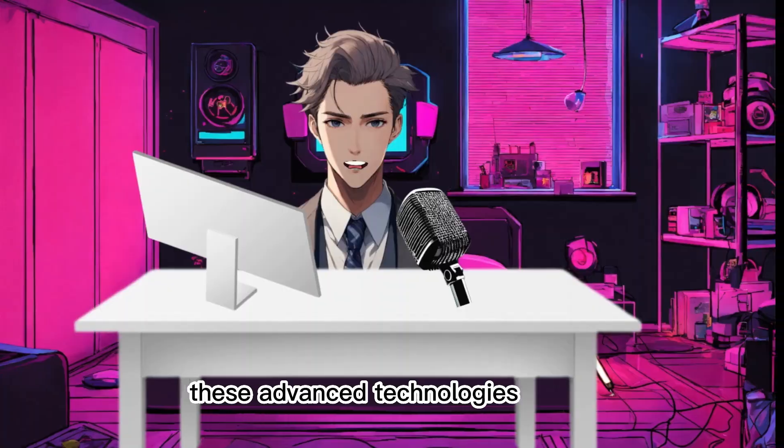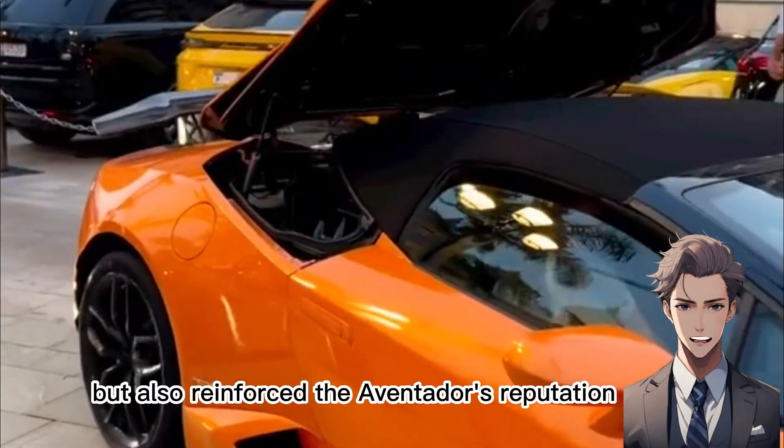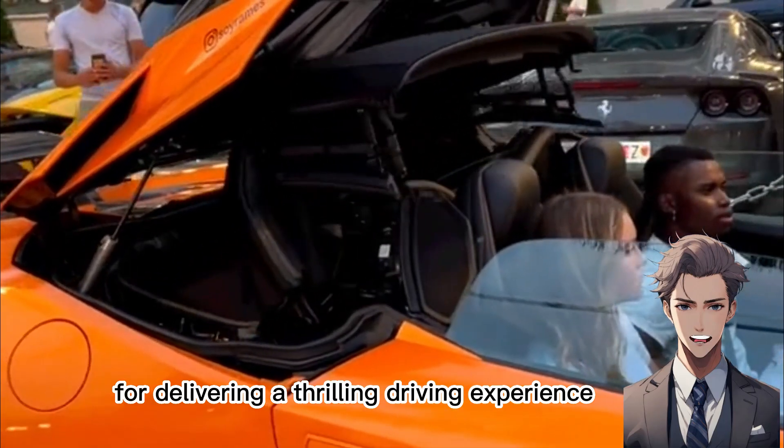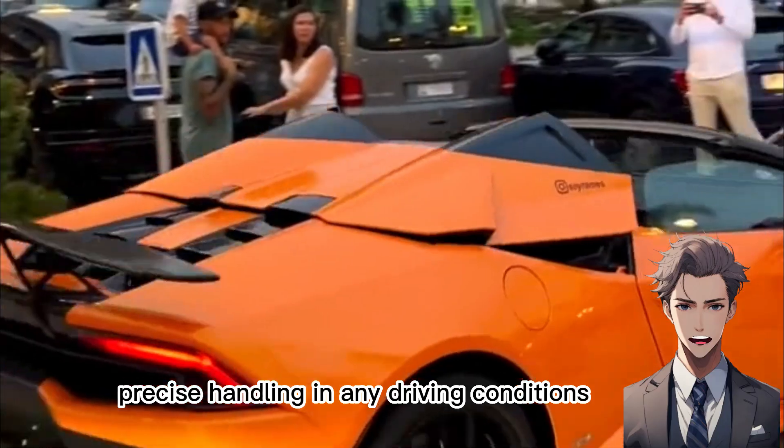These advanced technologies not only ensure unparalleled agility, but also reinforce the Aventador's reputation for delivering a thrilling driving experience marked by swift, precise handling in any driving conditions.